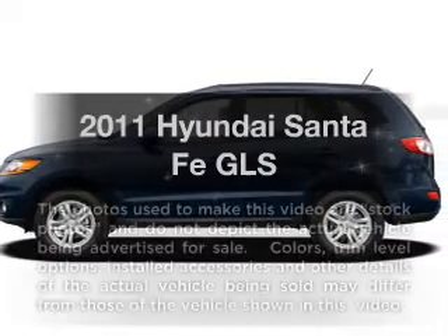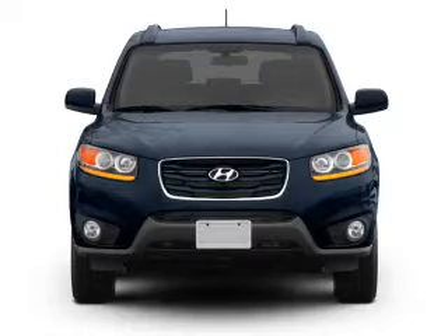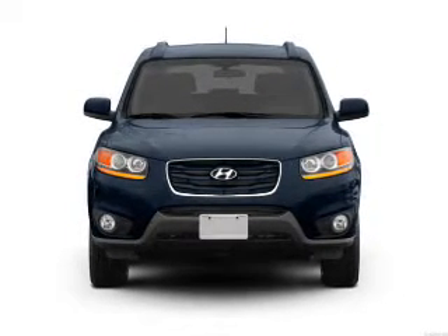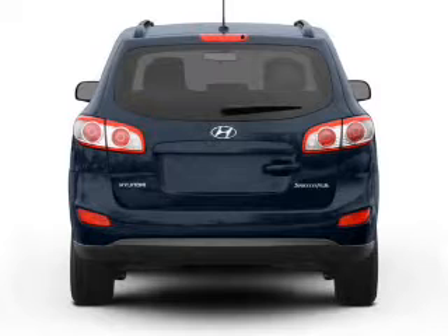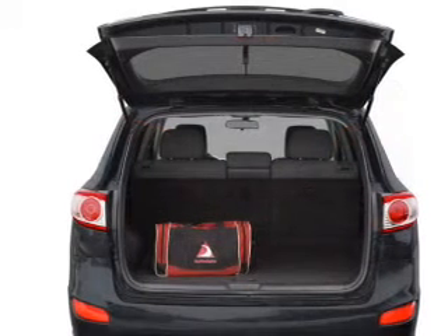Get noticed in this 2011 Hyundai Santa Fe — everything you need under one roof with this great vehicle. With an efficient four-cylinder engine that responds smoothly to its six-speed automatic transmission, you will appreciate the safety feature of anti-lock brakes.